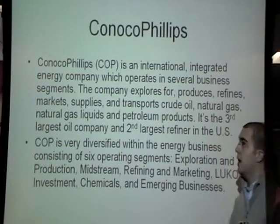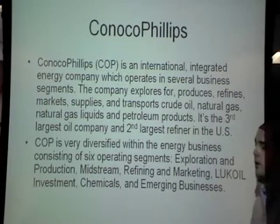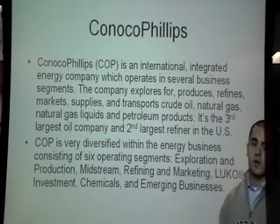What we're going to talk about is ConocoPhillips. ConocoPhillips is an international integrated energy company which operates in several business segments. The company explores for, produces, refines, markets, supplies, and transports crude oil, natural gas, natural gas liquids, and petroleum products. It's the third largest oil company and second largest refinery in the United States.